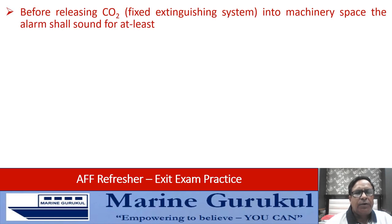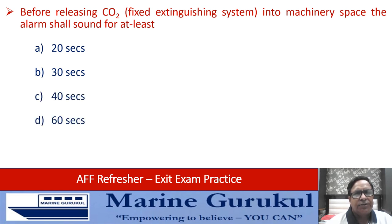Before releasing CO2 into a machinery space, the alarm shall sound for at least — 20 seconds, 30 seconds, 40 seconds, or 60 seconds? The minimum period it should sound for is 20 seconds. Answer is A.